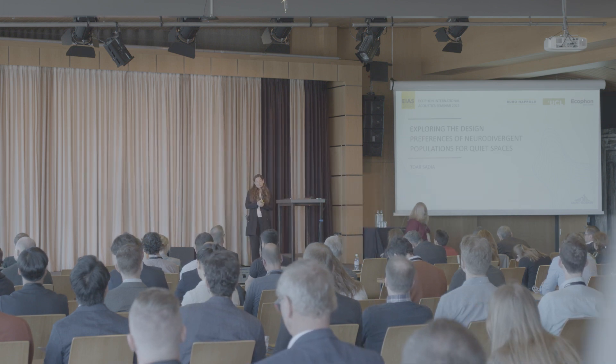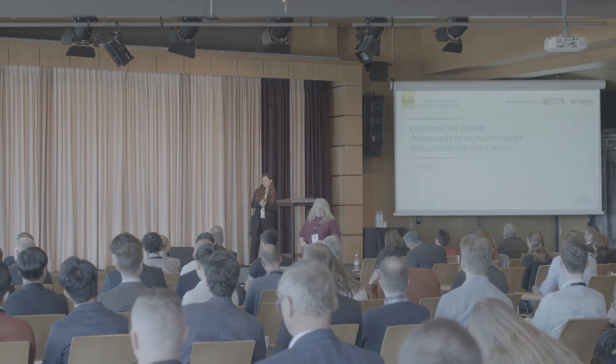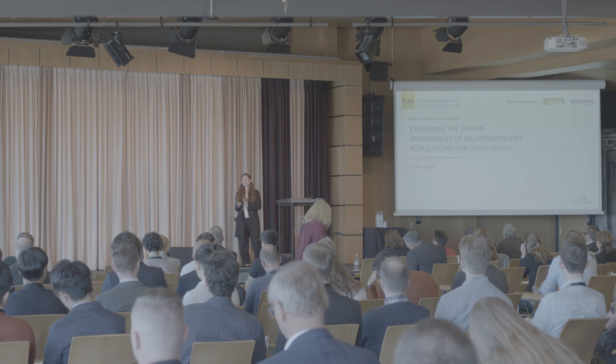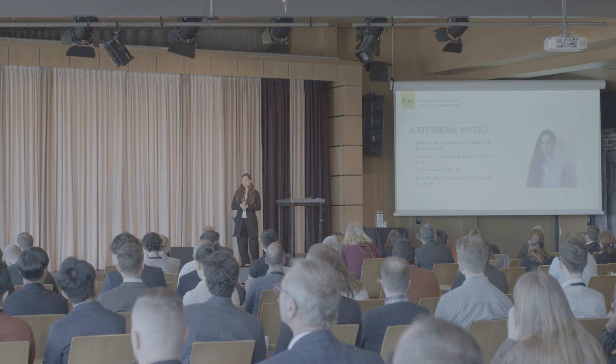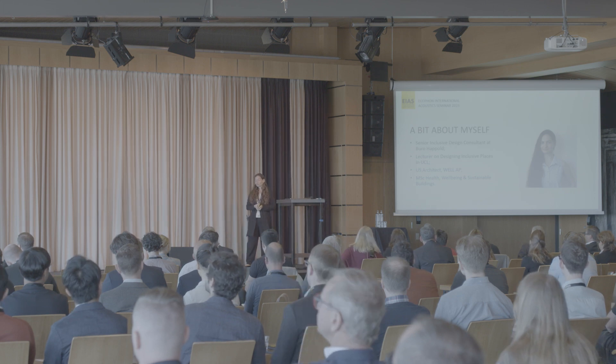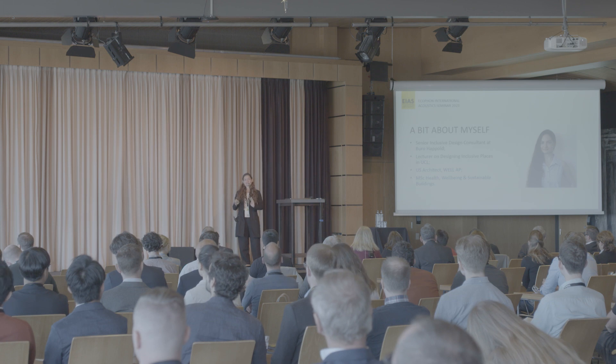I'm really excited to be here and speak to you about my research on exploring the design preferences of neurodivergent populations for quiet spaces. I'm not an acoustician in my background, so I thought it might be helpful to explain a little bit about what inclusive design is and what it is that I do.